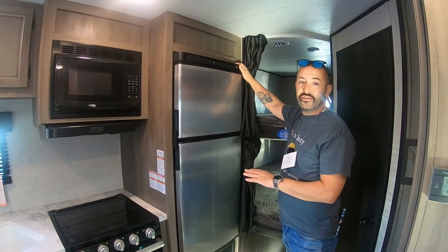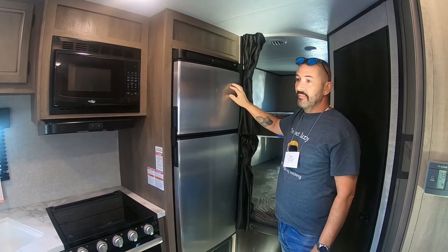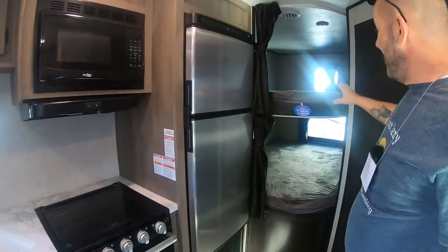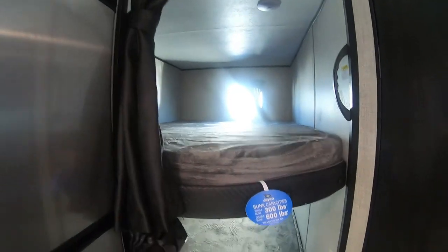Something you're seeing across a lot of rigs this year is the move to 12-volt refrigerators — no more LPG electrics. A lot of units have these 12-volt fridges now. Also really cool here are the double bunk beds, and they're big, not small — you can be very comfortable up there.